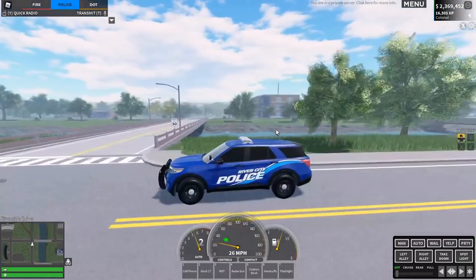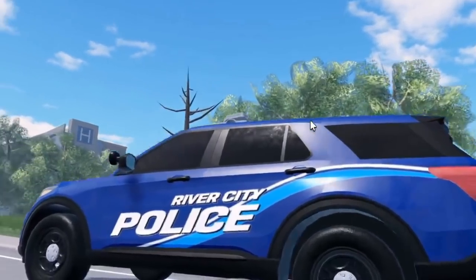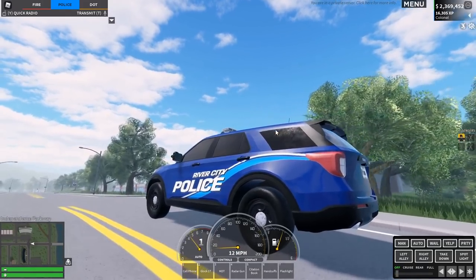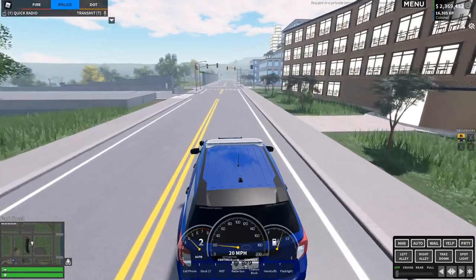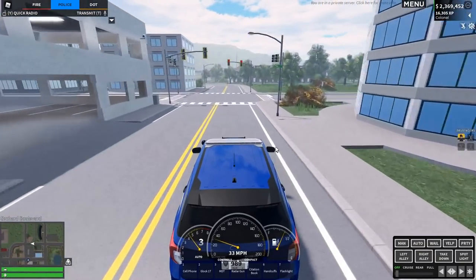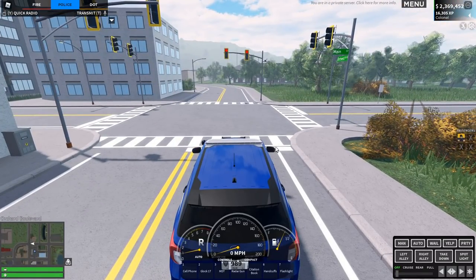Hello everyone, welcome back to another video. As you can see, I've got one of our new liveries on the police car — actually it's one of our old ones we brought back. It has a nice theme and decoration look to it. I've got about 10 minutes left on my shift. I've been doing a lot of night shift patrols lately, which is honestly very tiring.